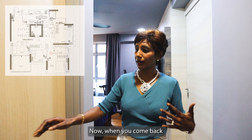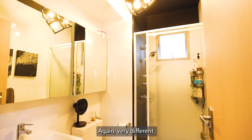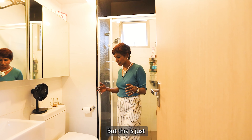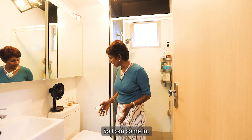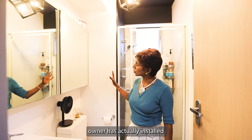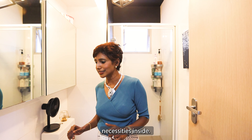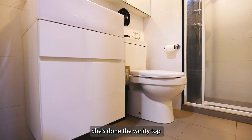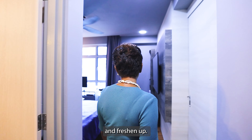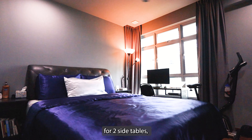So the master bedroom — very nicely tucked away would be your bed. When you come back after work, you're immediately able to walk into your bathroom. Very different from a regular HDB because the bathroom is usually inside the room, but this is just at the entrance. So I can come in, shower, and freshen up before I head to bed. The owner has actually installed a nice mirror wall cabinet so you can put all your necessities inside, keep it neat and clean. She's done a vanity top with sufficient space for you to shower and freshen up.